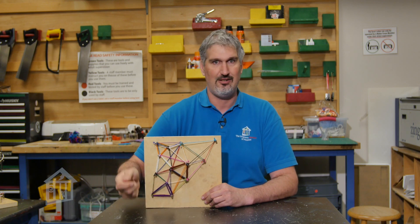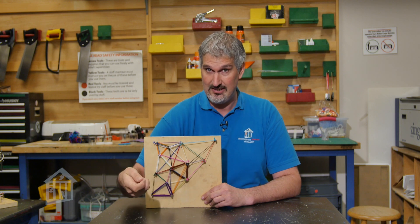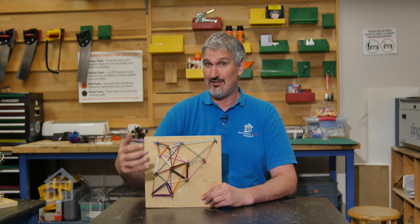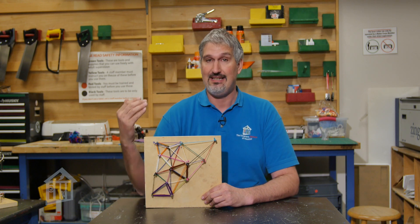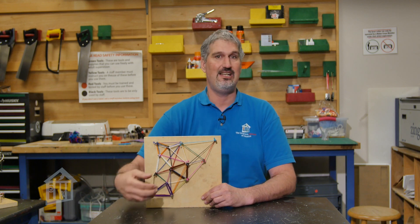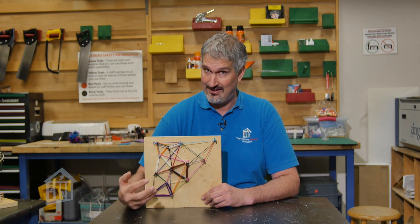He wasn't just randomly placing colors. He was like, 'I want yellow here because it helps the painting come to life.' It's really important to understand that he did have a plan even though it was a spontaneous plan, and that is a key principle of abstract expressionist art — to be spontaneous.